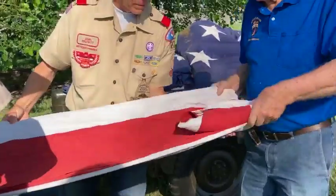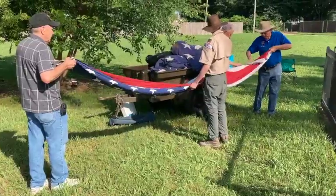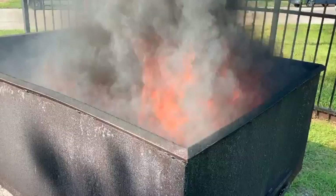We do this every year. We usually start about 9 a.m., we run until about noon, and we absolutely are open to the public for anyone that wants to come retire a flag.